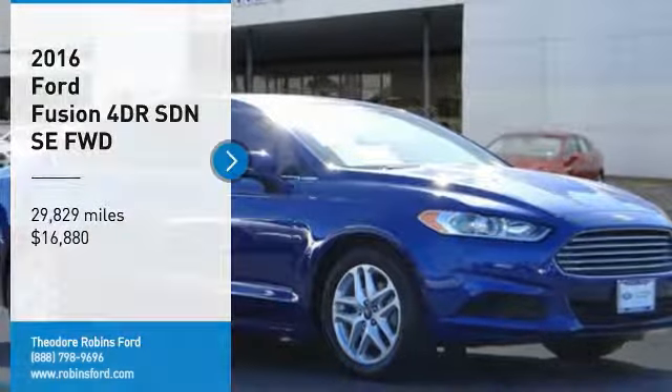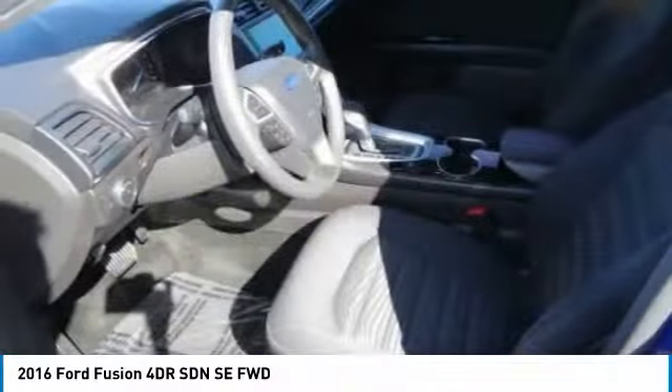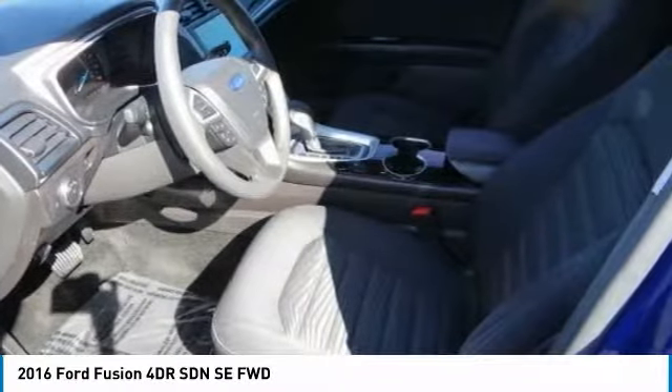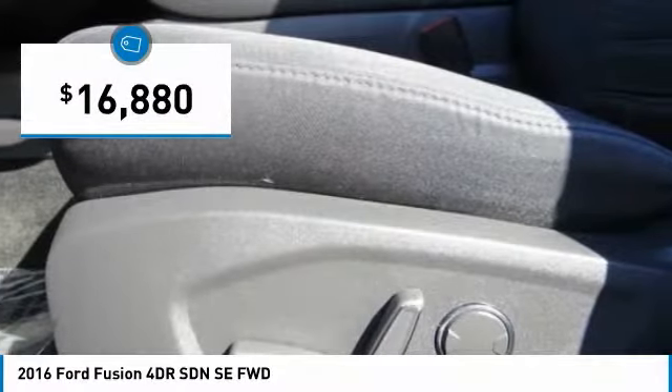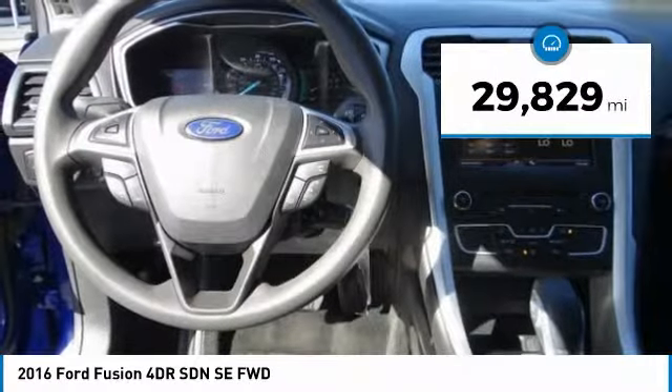You are going to love the 2016 Fusion. You can have both impressive power and great economy in a Fusion, and it is priced below $20,000. This vehicle has less than 30,000 miles.